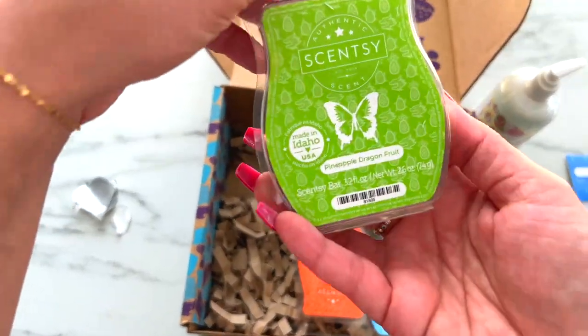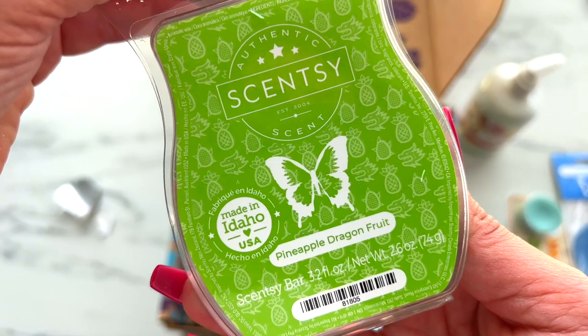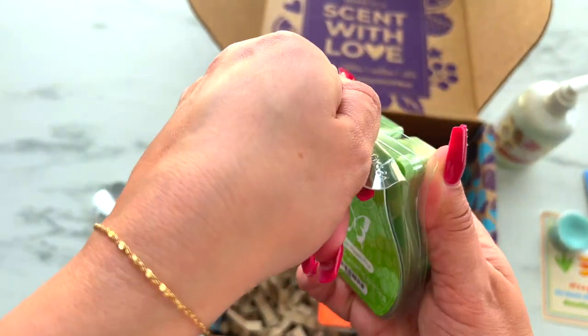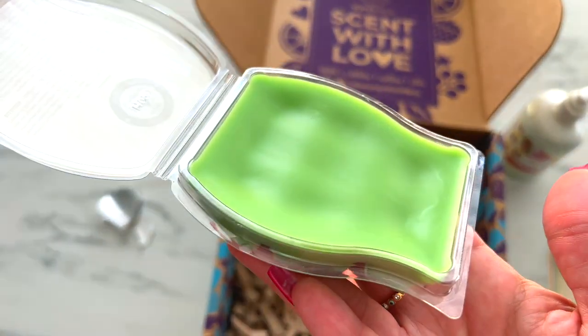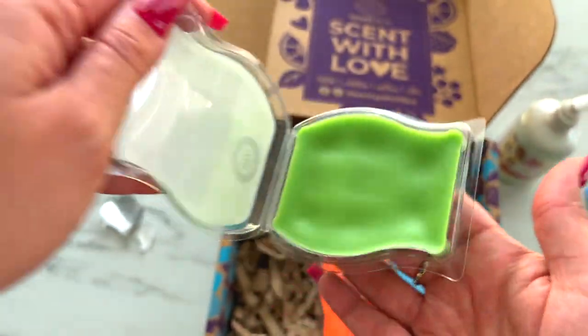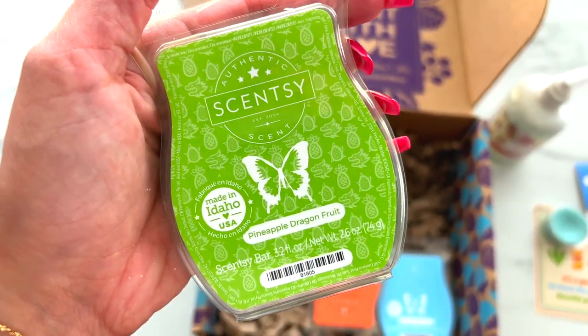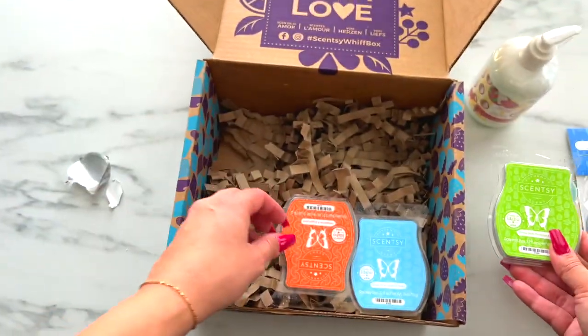Now these last three are the bars from the summer collection coming on June 1st. This first one is Pineapple Dragon Fruit — a beautiful green color with pineapple, dragon fruit, sparkling lemon, and crystallized sugar. We'll do another unboxing with just the summer collection a little bit later, so you'll get my thoughts on that scent then.